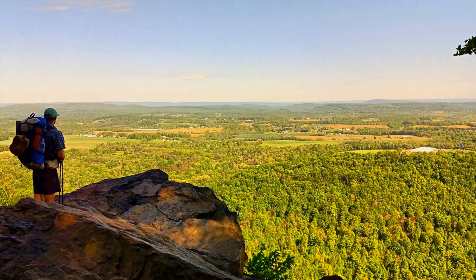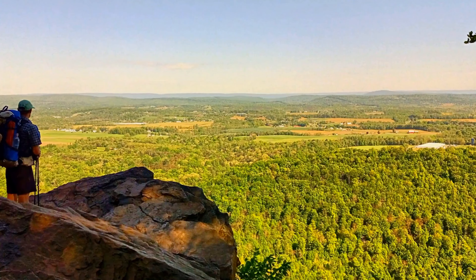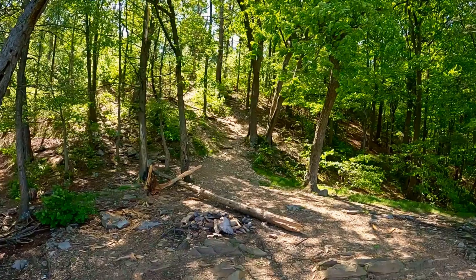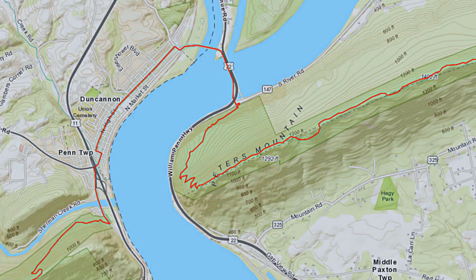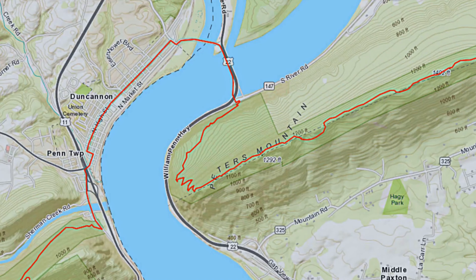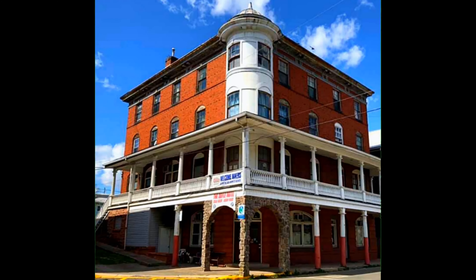Your truly dedicated hikers will hike the entire 2,190-plus-mile Appalachian Trail. The day I was there, I saw two hikers that were cleaning up their campsite from the night before and getting ready to move on to the next leg of the trail. The Appalachian Trail goes right through downtown Duncannon, and many Appalachian Trail hikers use Duncannon as a resting spot overnight.